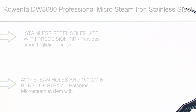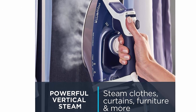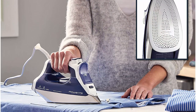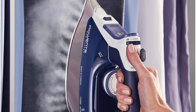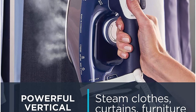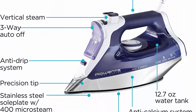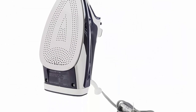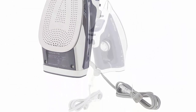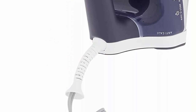Number 5: Rowenta DW 8000 professional micro steam iron, stainless steel soleplate with auto off, 1700 watt, 400 hole. Stainless steel soleplate with precision tip provides smooth gliding across different garment surfaces and ability to smooth hard-to-reach areas. With 1700 watts of power, 400 steam holes, and 150 grams per minute burst of steam, the patented micro steam system provides excellent steam distribution.